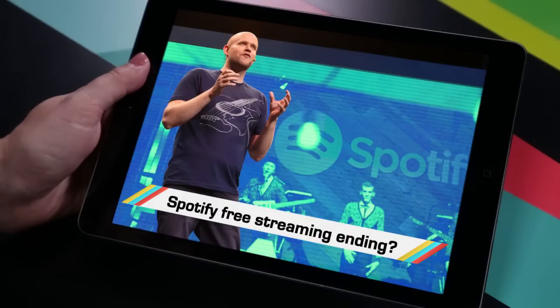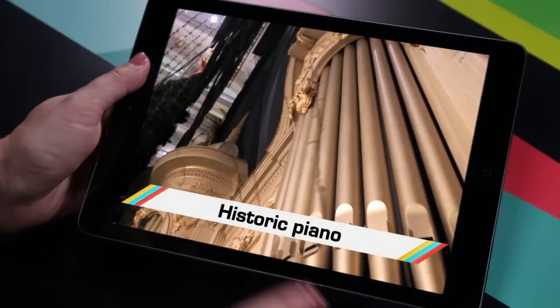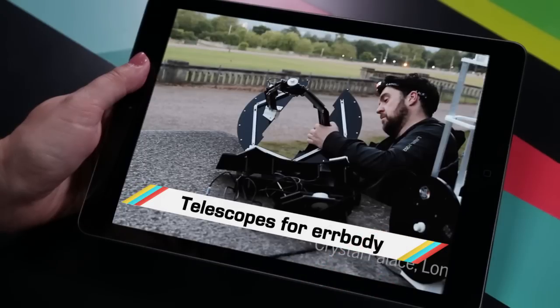While you cried over the rumor that Spotify might stop streaming so much free music, you probably missed this dizzying drone's flight, the great video on the world's largest instrument, and the 3D open source telescope.